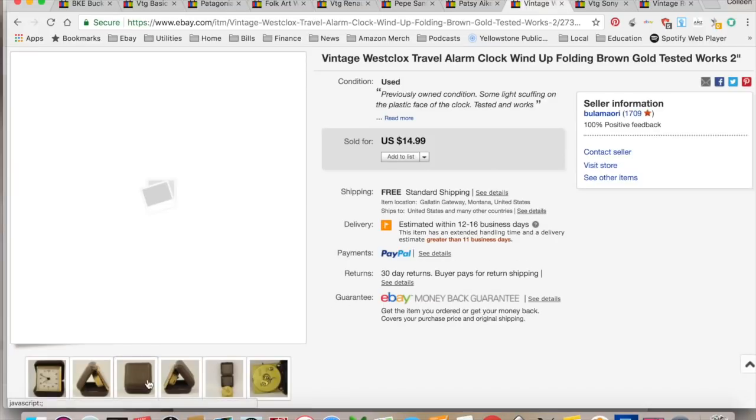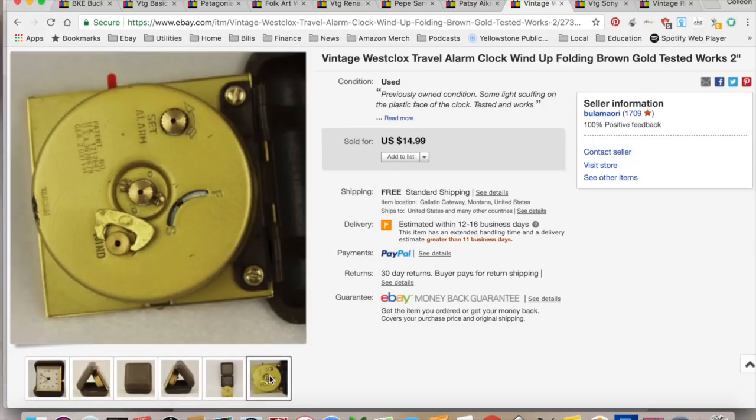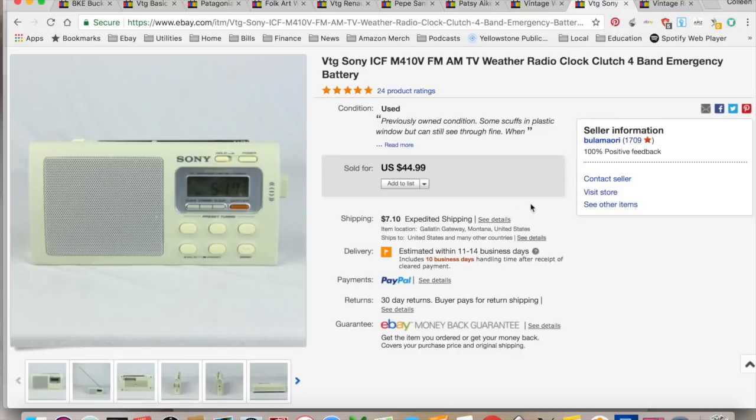This is a vintage West Clock travel alarm clock. These things are really cool — maybe doomsday preppers like them because it doesn't take any kind of battery; it's a winding unit. It sold for $14.99. Actually someone offered me $10 when I was in Japan, and I just took it since they were offering more than half of what I was asking. I paid a dollar for it at a thrift store. $4.43 in shipping and fees for a total profit of $4.57. The profit wasn't super great, but it only took three months to sell. I won't buy those anymore — there's a dud for you.